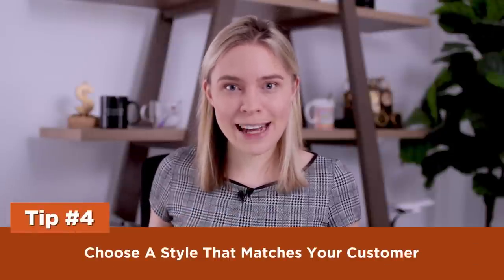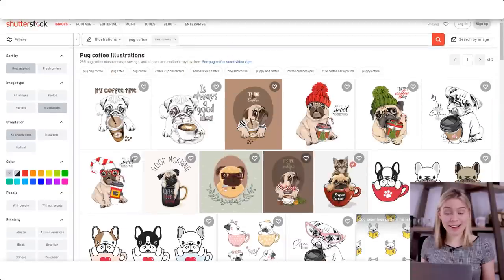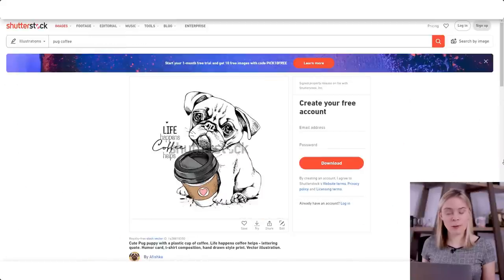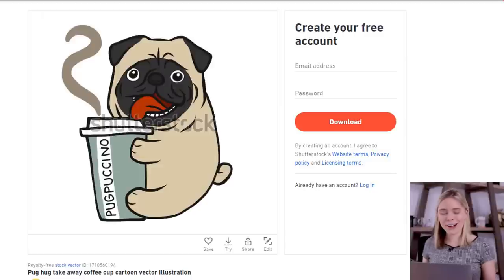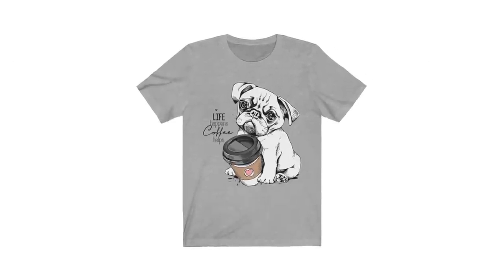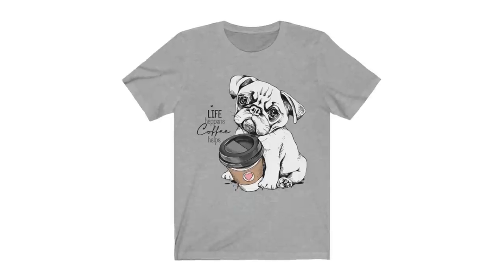Tip four: choose a style that matches your customer. Remember our reasonably affluent pug-loving lady — we'll call her Claire. If I was on Shutterstock looking for art to make a pug t-shirt for Claire, there are some designs I'd be much more interested in than others. When I imagine Claire, I picture someone who wants to wear something elegant rather than cartoony. Claire would probably appreciate a more elegant design over a cartoony one. Can you picture her wearing a punny shirt out to lunch with friends? Or would she prefer the aesthetically pleasing one? Design with your target customer in mind.